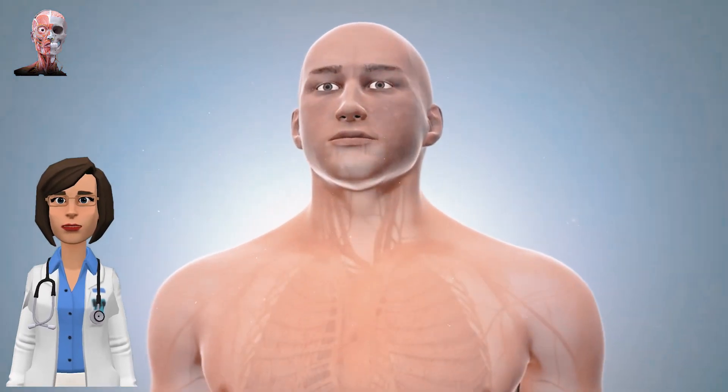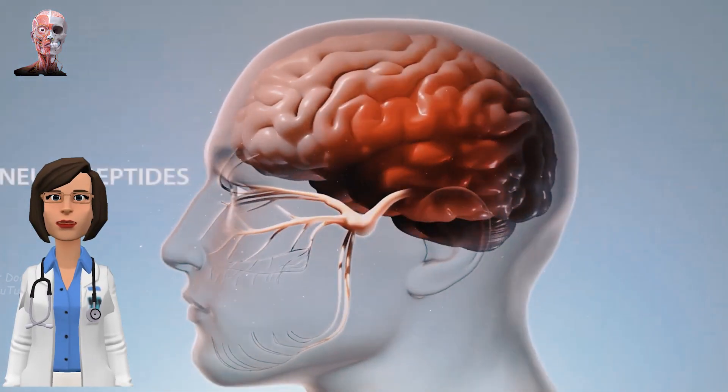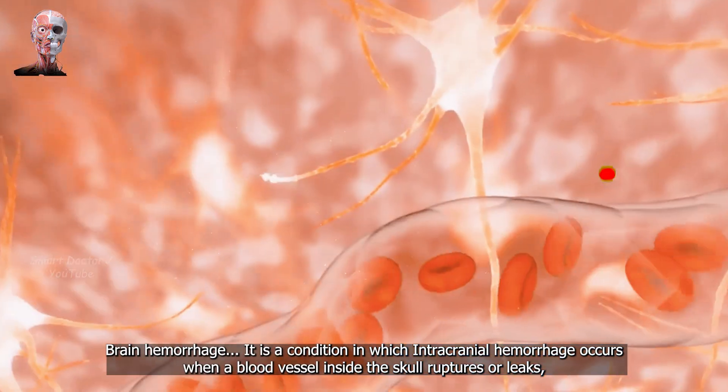Hi! Today we will learn in a simple way how intracranial hemorrhage happens. Brain Hemorrhage.